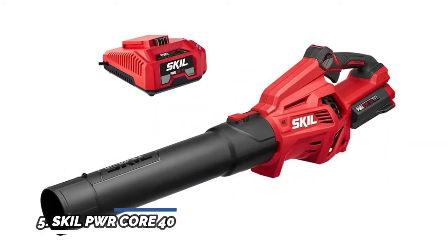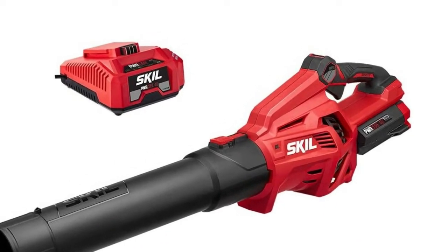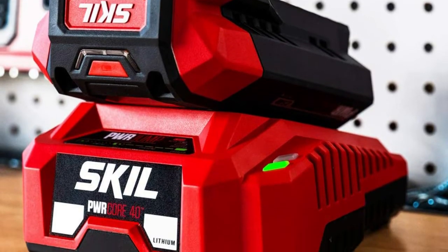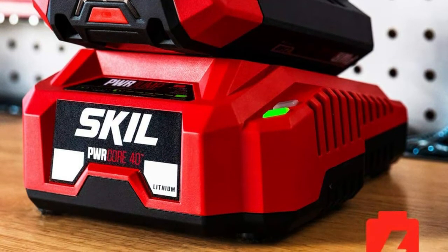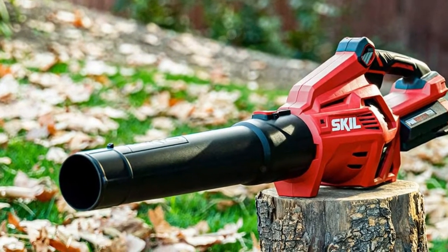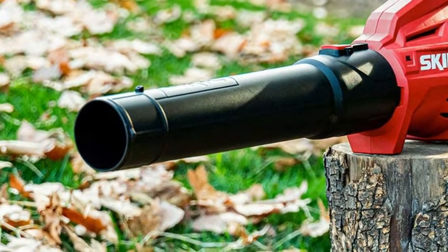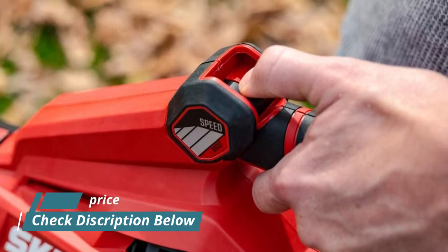Number 5: Skill PWR Core 40. It includes one 2.5Ah battery and one auto PWR jump charger to keep you powered up. The digital brushless motor provides efficient, high-performance power without the hassle and maintenance of gas. Industry-leading PWR Core 40 lithium battery technology wraps each cell with cooling material to keep the battery powering on for 25% longer run time and 2x battery life. Auto PWR jump charges the battery from 0 to 30% in just 15 minutes, based on a 2.5Ah battery.